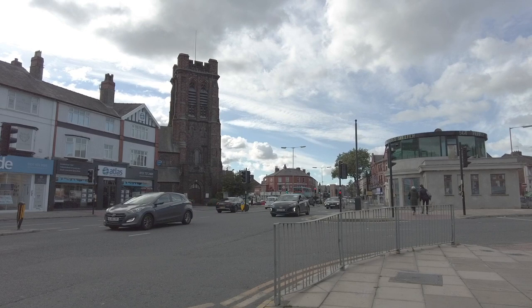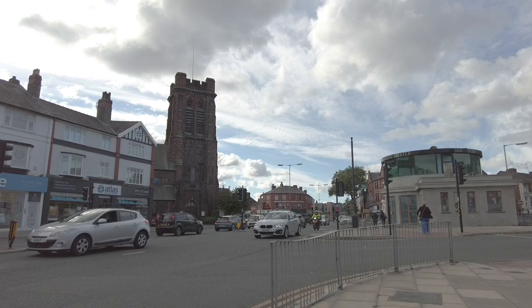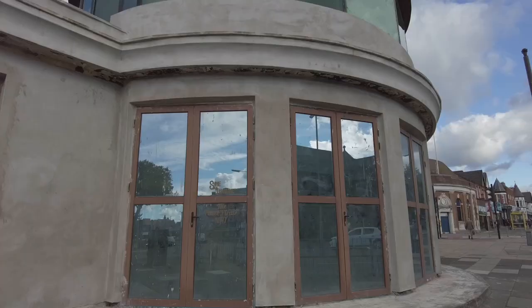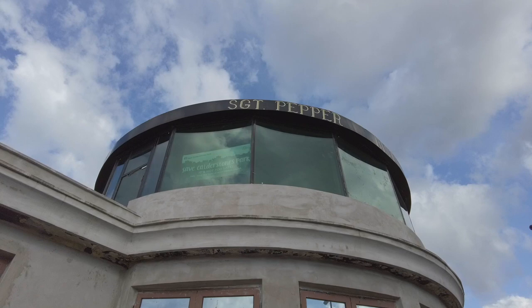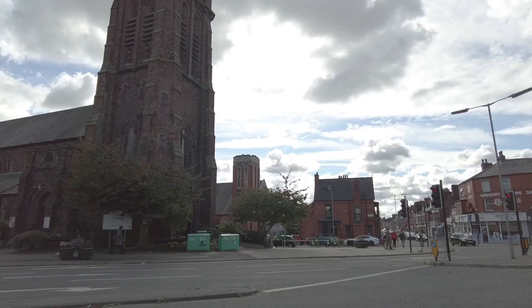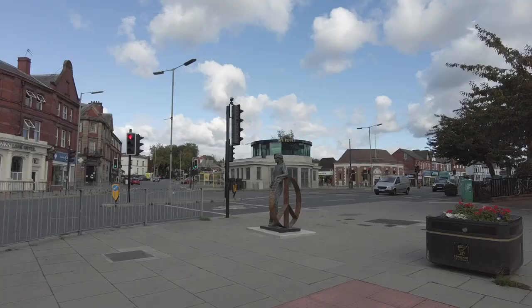According to the Liverpool Echo, enough funding has been found to have this statue on display for the next six months. I believe it was installed on the 25th of August, so if it was six months, it would take us to the 25th of February 2023. However, some other websites say it's only here for two months.